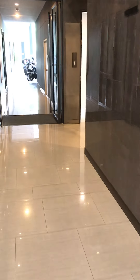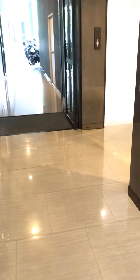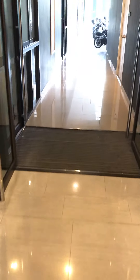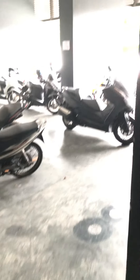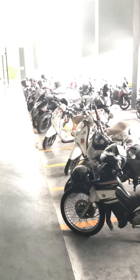And this is kind of where everybody parks their scooters under here. It's a nice little area for your scooters because it's covered.